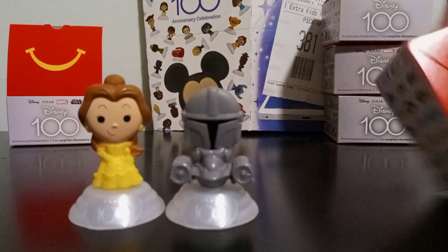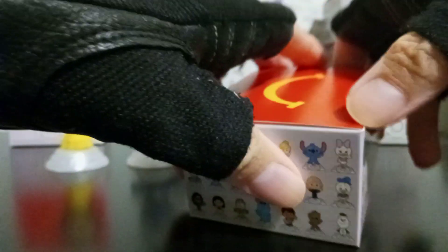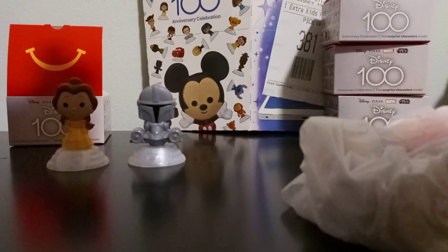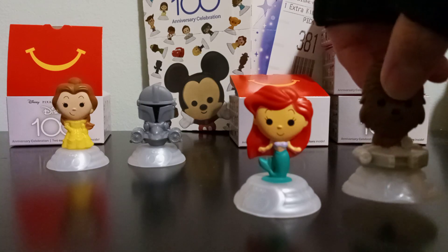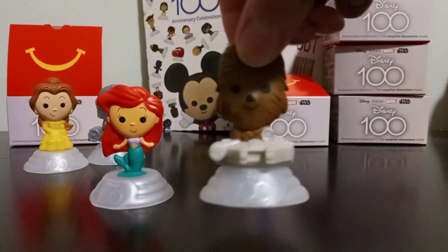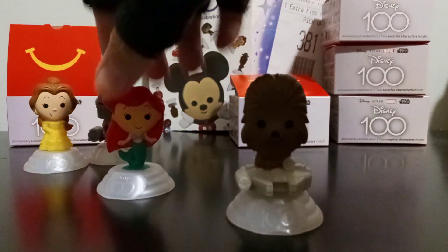Now let's open box number 16. You can already see Ariel with her white and red hair. So our first character from box number 16 is Ariel from The Little Mermaid. And the princess from box number 16 is joined by Chewbacca — there we go — and it looks like Chewbacca is on top of the Millennium Falcon. Very cool, I'm very happy to have these two!